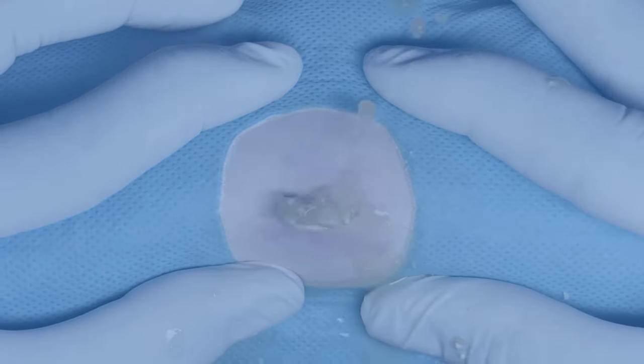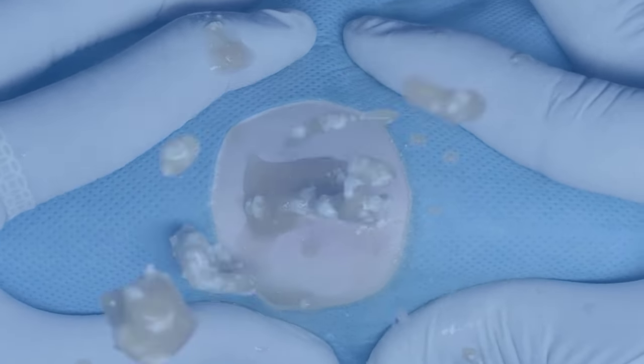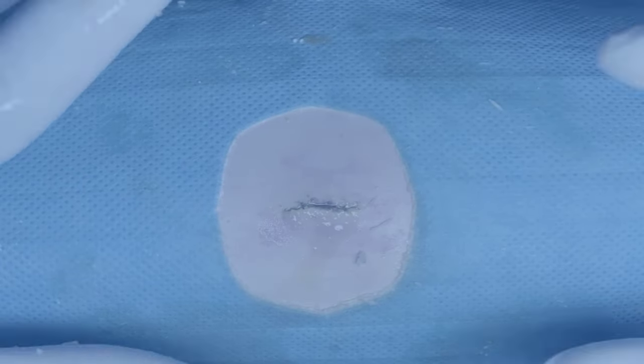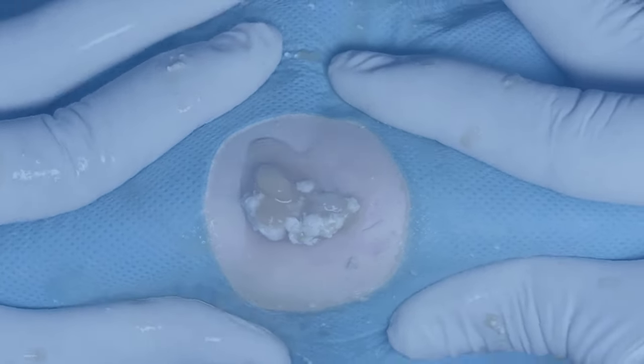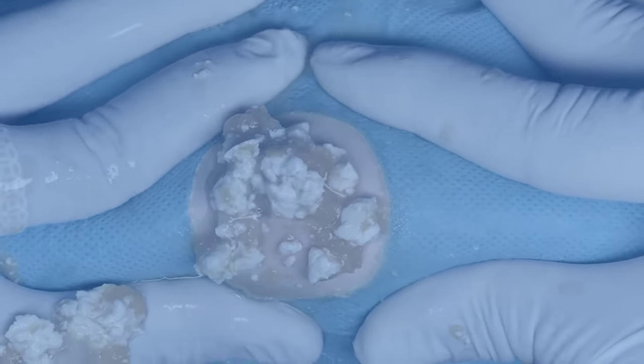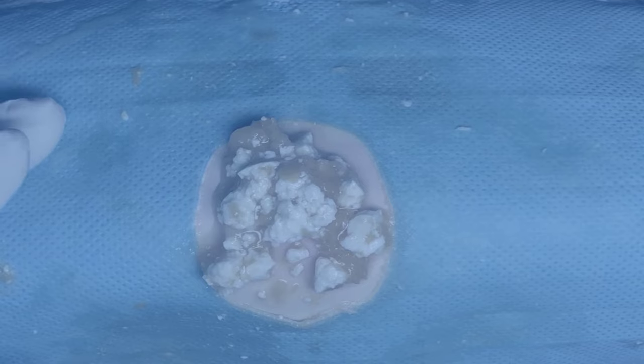They tend to occur in clusters or little crops and they can be very itchy. Do you have acne that has been treated with oral antibiotics? If so, this can increase your risk of developing fungal acne. This is because the antibiotics do a really good job of killing the acne-causing bacteria on our skin, which makes more room for the yeast to overgrow and take over unchecked — they just grow rapidly.